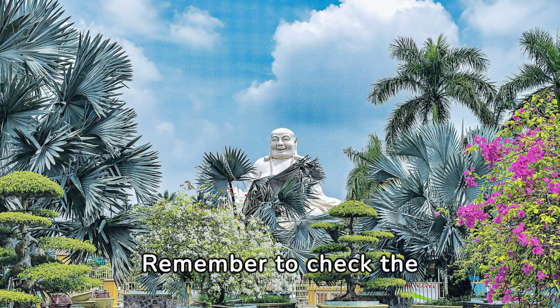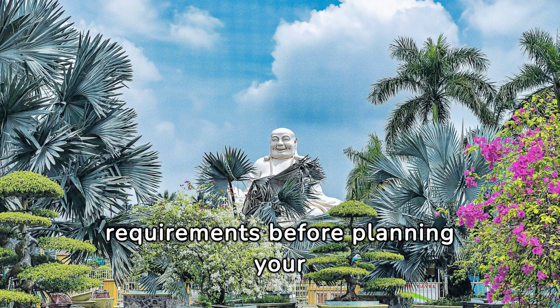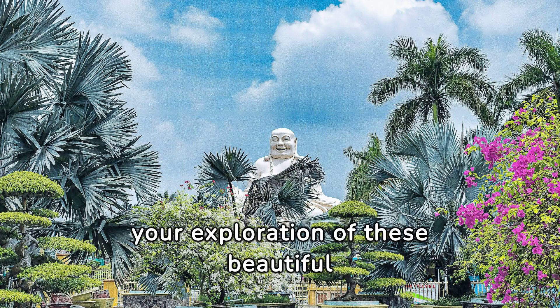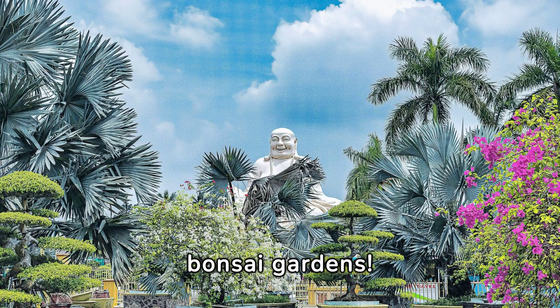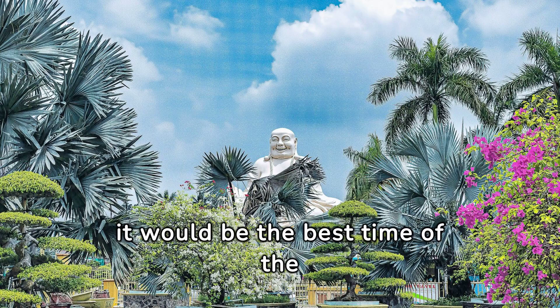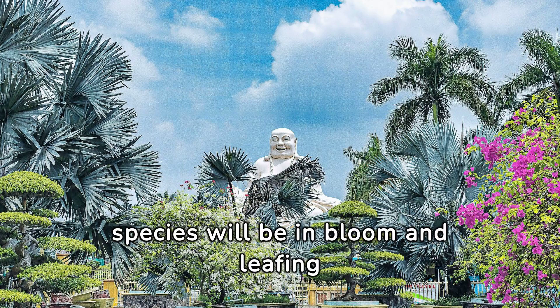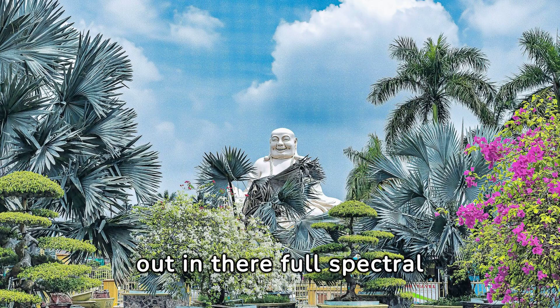Remember to check the opening hours and any entry requirements before planning your visit. Enjoy your trip to Japan and your exploration of these beautiful bonsai gardens. Right now, with spring fast approaching, it would be the best time of the year to see the gardens, because soon many species will be in bloom and leafing out in their full spectral forms.